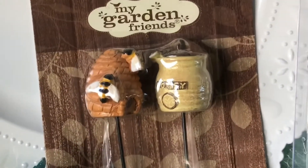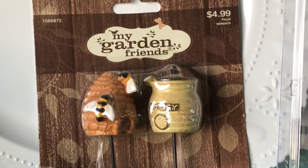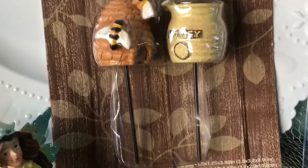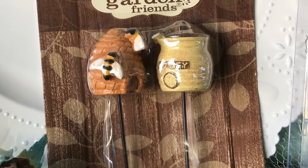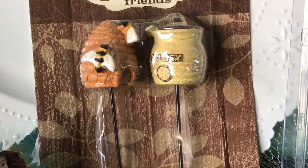Of course everybody knows grandma loves honey and honeybees! This was $4.99 and it has two of them — they have little stick things in them so they can help support them in the garden. I thought that's a pretty good buy, and I know I'm going to use both of them because I love them.